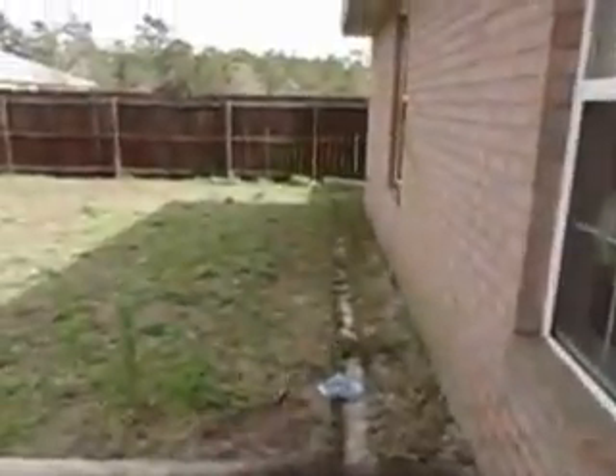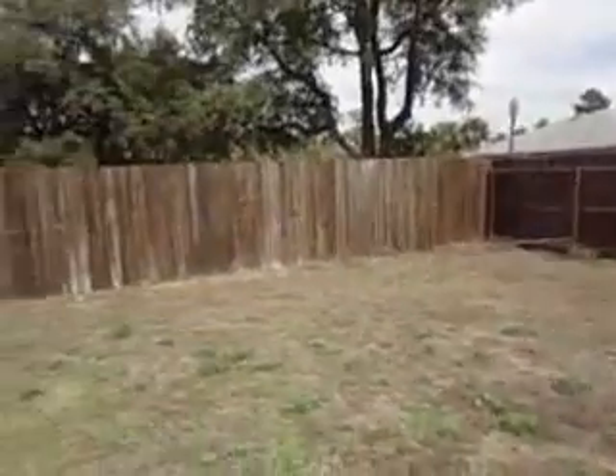Alright, so here's the yard. There's a little bit of wood rot on the doors, but Keith said the inspector would look into that and talk about that a little further. But anyways, here's the yard.